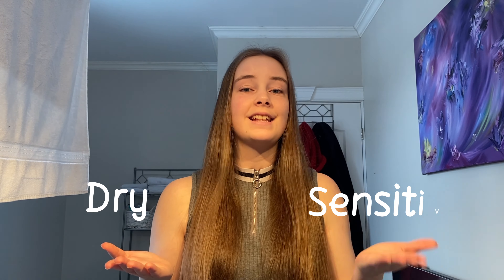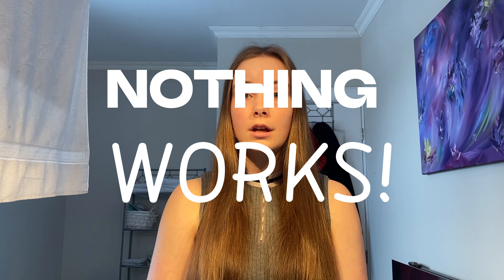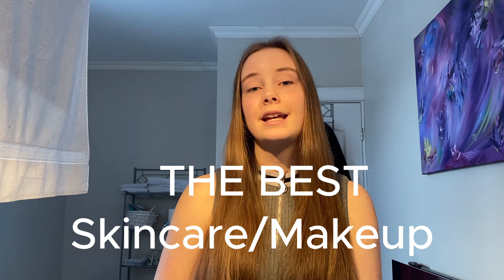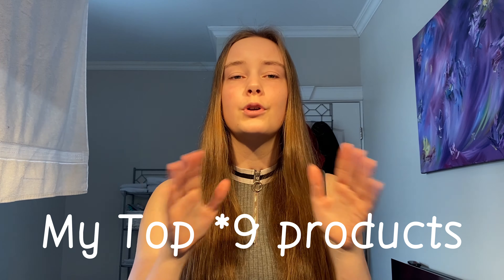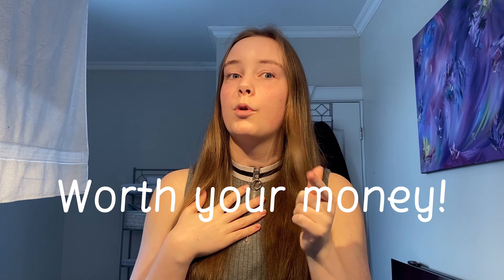Do you have dry and sensitive skin like me and you've tried so many products but it feels like none of them worked? Well, you're in luck because after years and years of buying the wrong products, I finally found the best skincare and makeup products that won't make your face feel like it's on fire. Without further ado, here are 10 products for your sensitive and dry skin that will make you feel refreshed and that are worth your money.